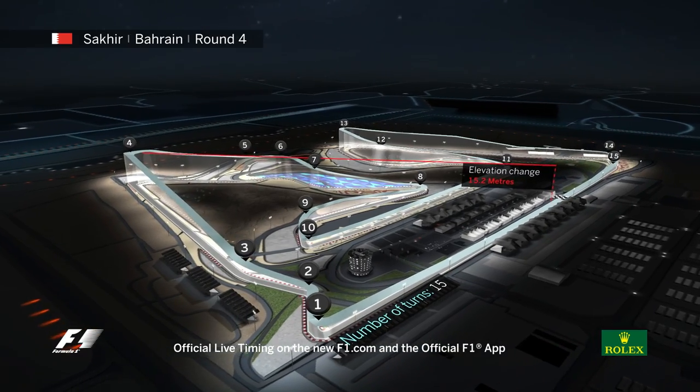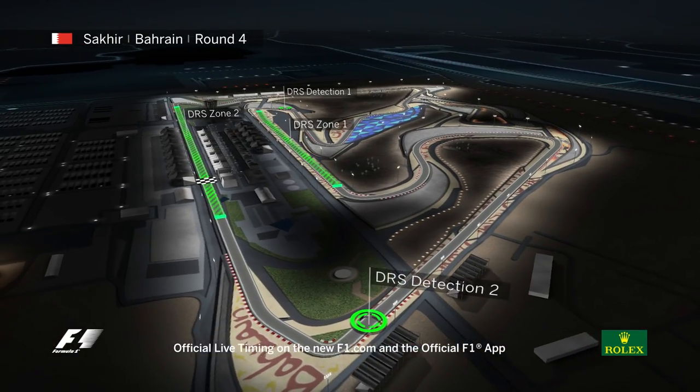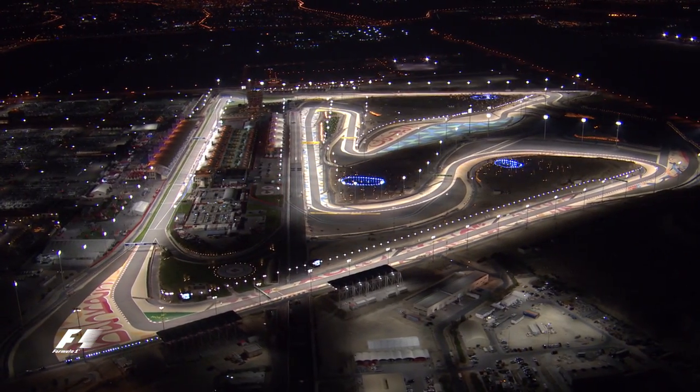Average speed is not high at 202km an hour, it's 59% full throttle, but it's one of the toughest tracks of the year on brakes. Let's get a feel for it on a lap with last year's pole sitter Nico Rosberg.